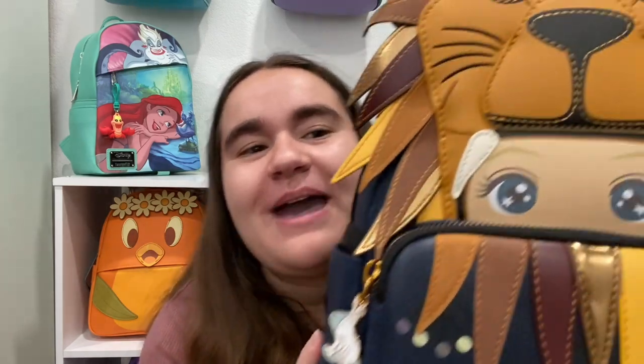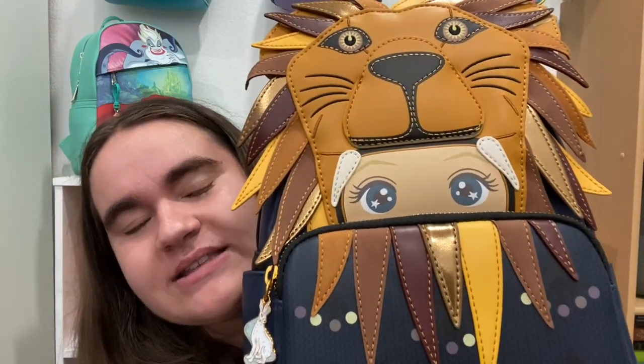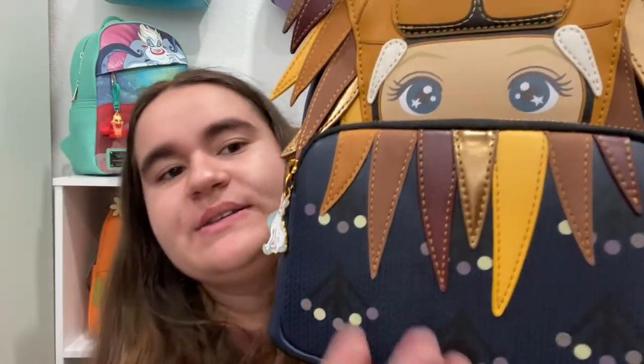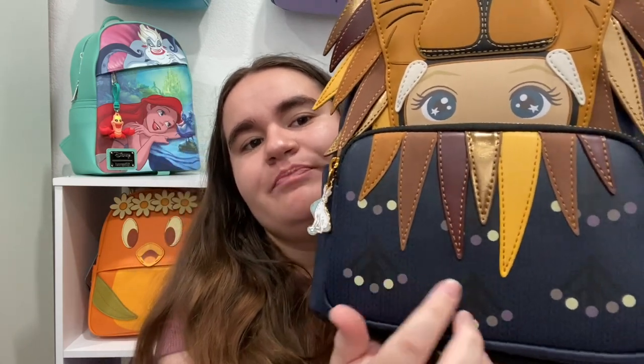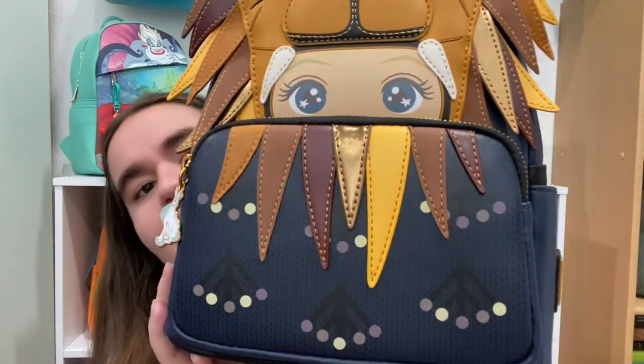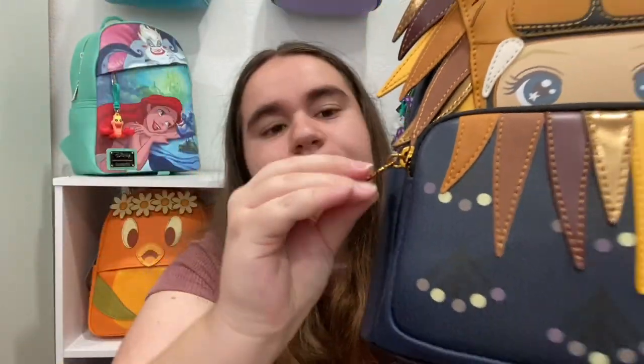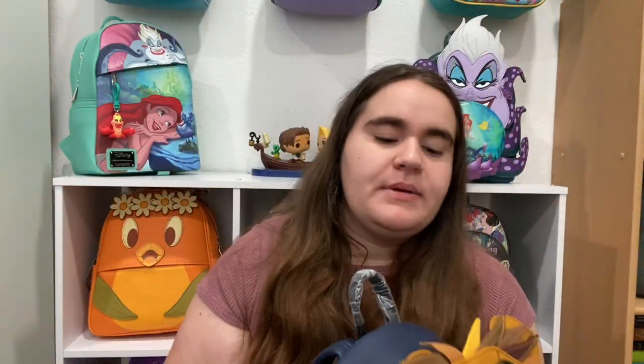Some details: it's fully embroidered, which I love. The only thing is her sweater texture is printed on and I kind of wish they had done something texturally to give it more depth. It has a beautiful zipper pull of her Patronus, and the hardware is this coppery color — I love the combination of coppery tones and navy blue.